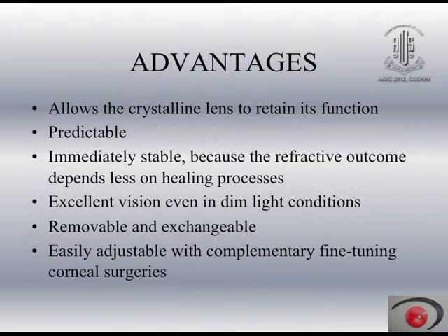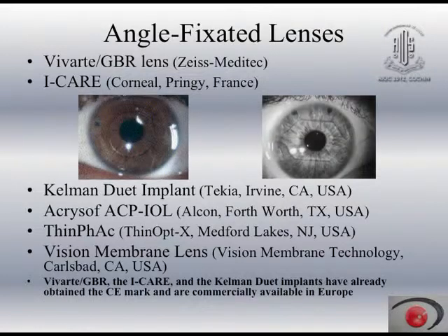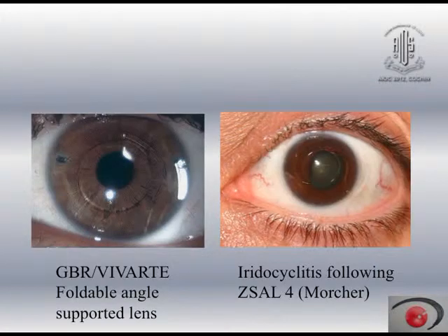The reversibility of the procedure is one fantastic plus point. They are also easily adjustable — you can fine-tune with laser or other procedures. Of course, they carry the risk of an intraocular procedure. There are many types of lenses which have now been given up, such as angle-fixated lenses which caused more uveitis, and angle-supported foldable lenses like Vivarte, which are no longer being used.